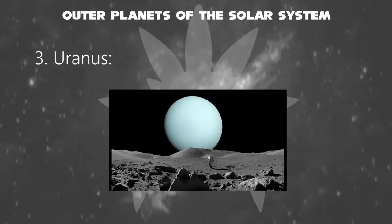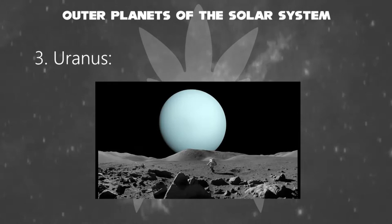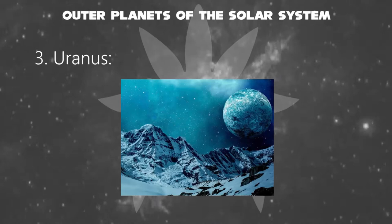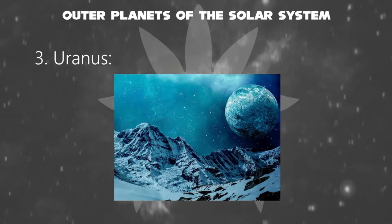Uranus' atmosphere is similar to Jupiter's and Saturn's in its primary composition of hydrogen and helium, but it contains more ices such as water, ammonia, and methane, along with traces of other hydrocarbons. It has the coldest planetary atmosphere in the solar system, with a minimum temperature of negative 371 degrees Fahrenheit, and has a complex, layered cloud structure with water thought to make up the lowest clouds and methane the uppermost layer of clouds. Thus, life cannot be survived on that planet.